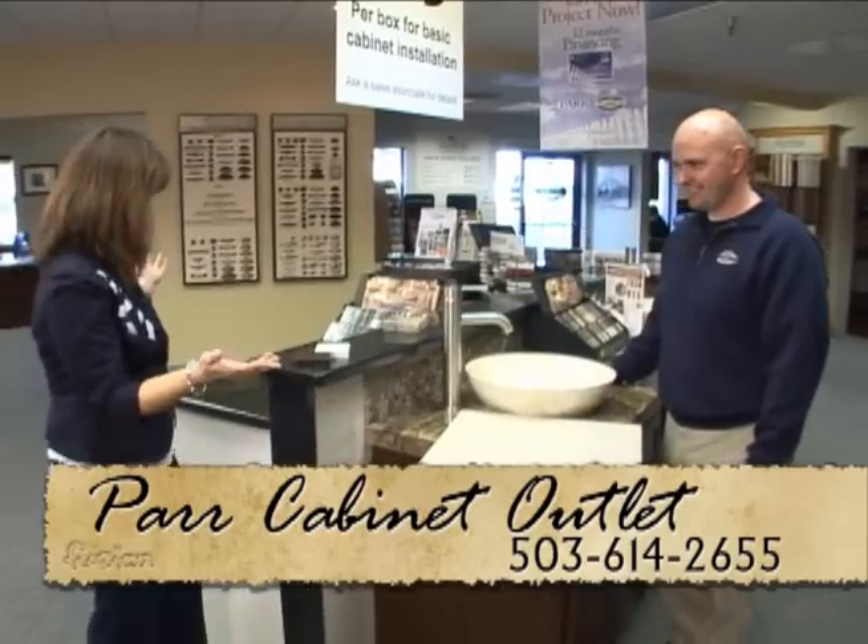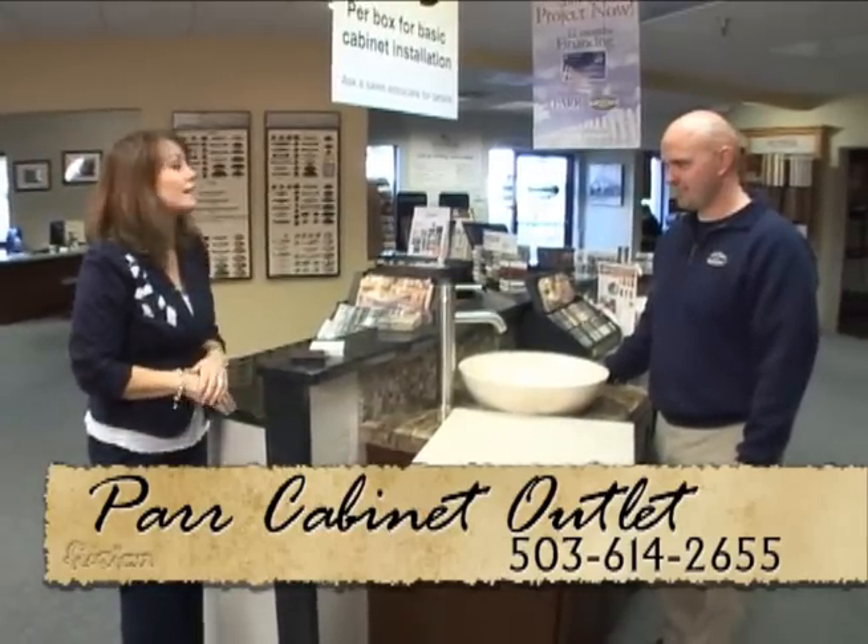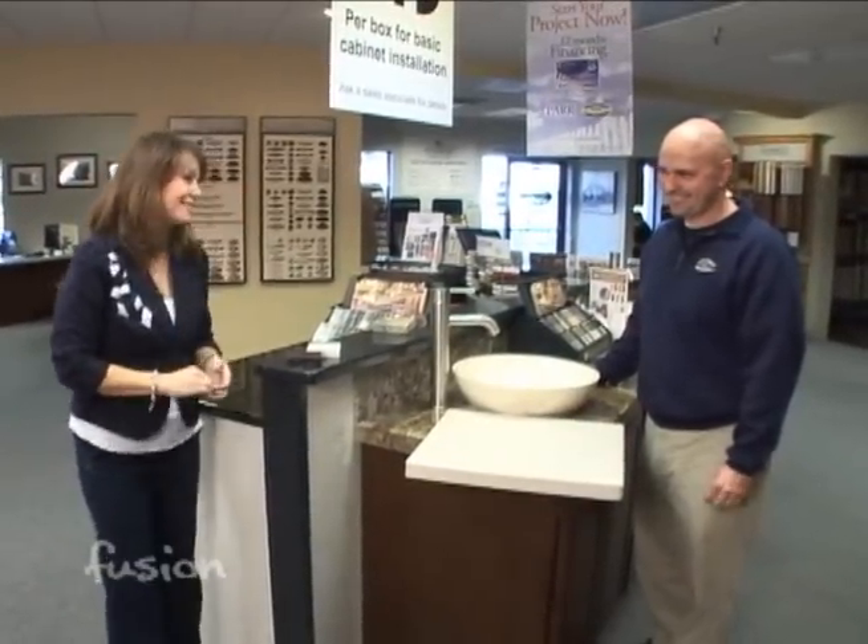These are all beautiful countertops, whichever you choose. It really just depends on your budget. Thanks, Fabio.